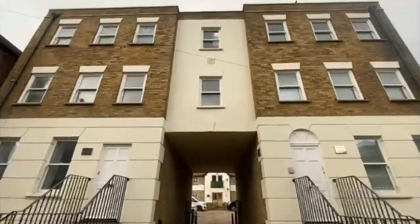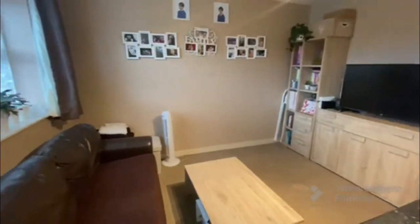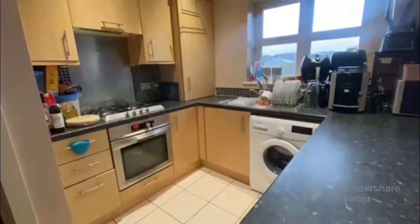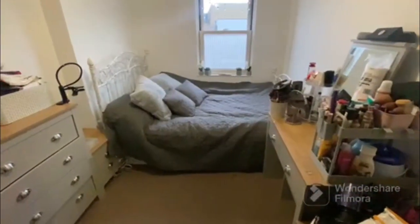Hi, I'm Mark from Dreams Estate Agents and we're here today at this lovely two-bedroom flat in the beautiful harbour town of Ramsgate. It comprises of an open-plan living room kitchen, two double bedrooms and a family bathroom.